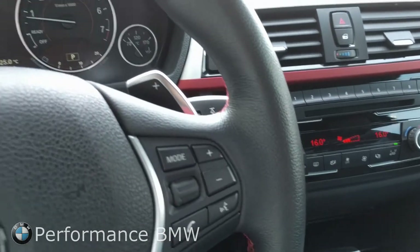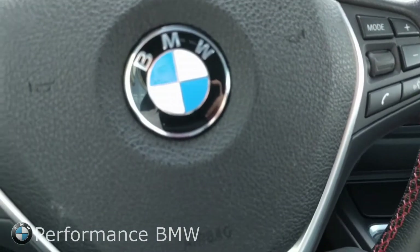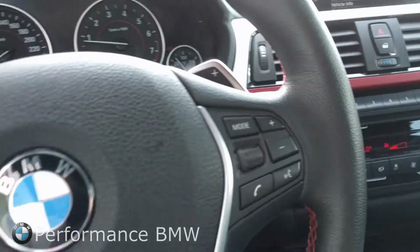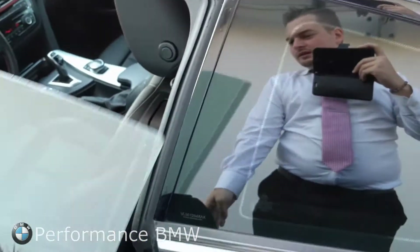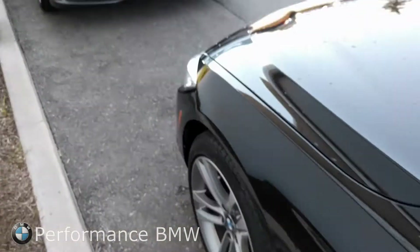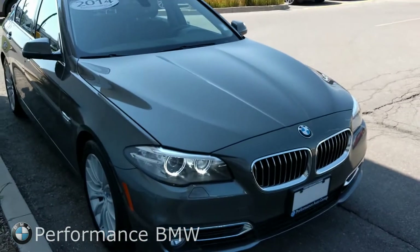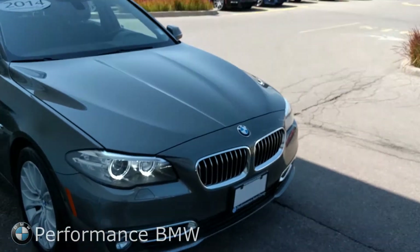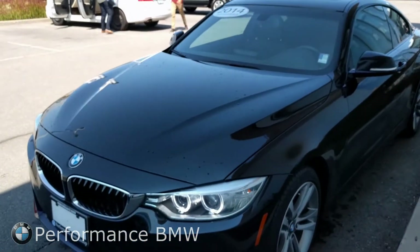Both cars have heated seats and a heated steering wheel, and there are many features to talk about. We can go through this a lot more in person over a test drive — you can try out both vehicles and see which one you like better. So that was the 2014 Callisto Gray 528i xDrive, and this is our jet black 428i xDrive.